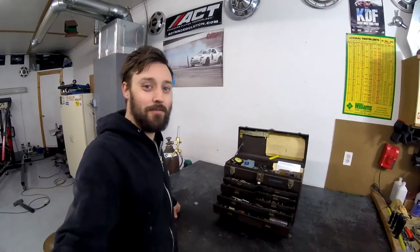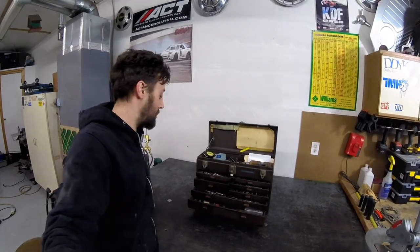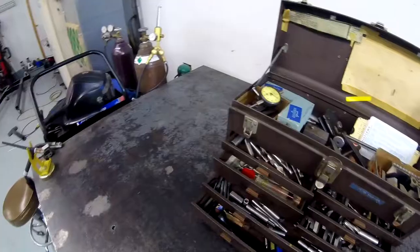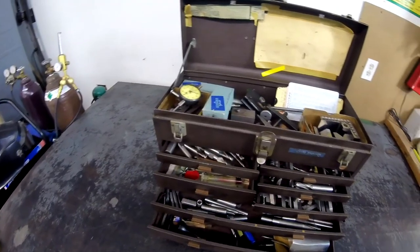We just took a quick look through the toolbox. Bunch of neat stuff in there — a bunch of real old stuff from the 50s. I think I know what most of it is, but there are a few things I'm not really sure about. So let's get it out, get it organized, and see if we can learn a little bit about the stuff.